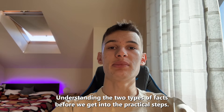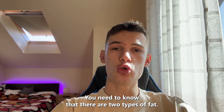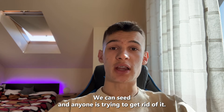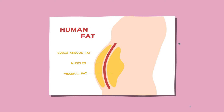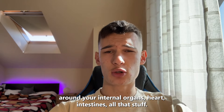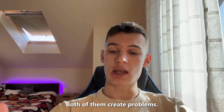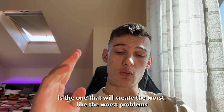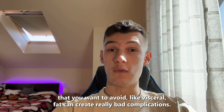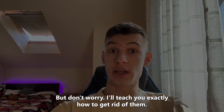Step one: understanding the two types of fat. Before we get into the practical steps, you need to know that there are two types of fat. The first one is belly fat — we can see it and everyone is trying to get rid of it. The second one is visceral fat, stored underneath the skin around your internal organs: heart, intestines, all that stuff. Both of them create problems. However, visceral fat is the one that will create the worst problems. Visceral fat can create really bad complications, but don't worry — I'll teach you exactly how to get rid of them.